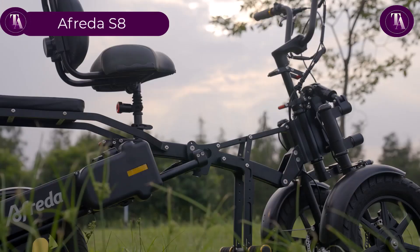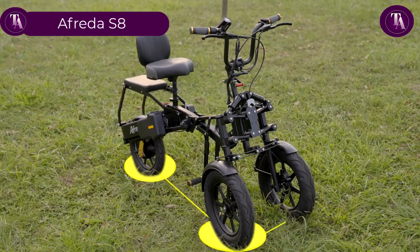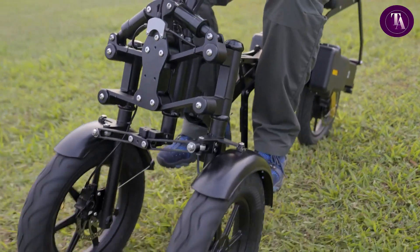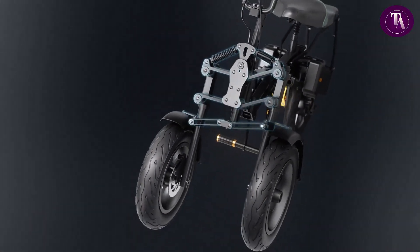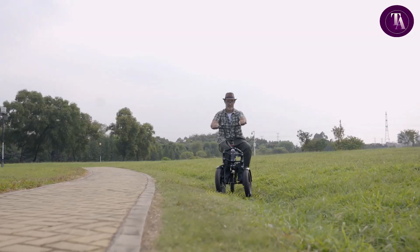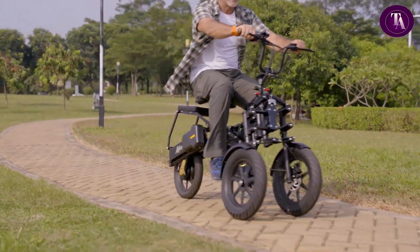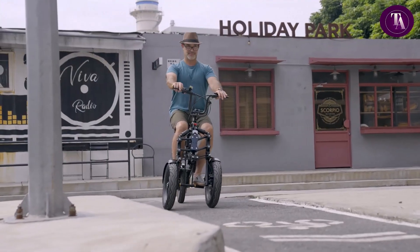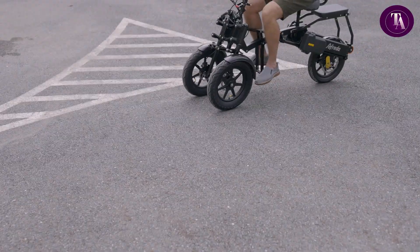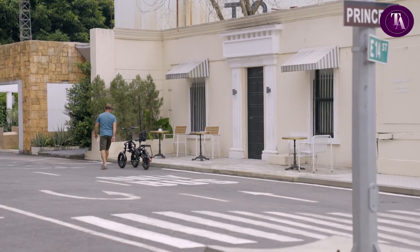Afrida S8. The Afrida S8 is a breakthrough in personal mobility, designed after three years of feedback from over 1,000 global users. With 3.0-inch front tyres for improved stability, it delivers a smoother, safer ride on city streets or nature trails. Its extended battery range of up to 50 miles, paired with removable flame-retardant gel batteries, ensures convenience and peace of mind. Enhanced ergonomics make riding more comfortable for daily commutes or long adventures. The Afrida S8 redefines modern mobility.